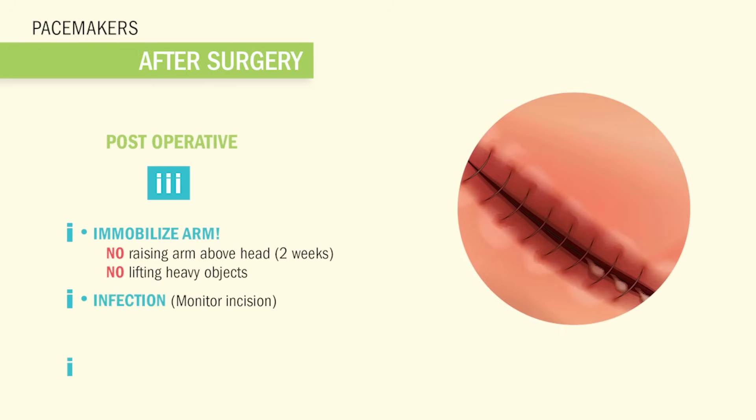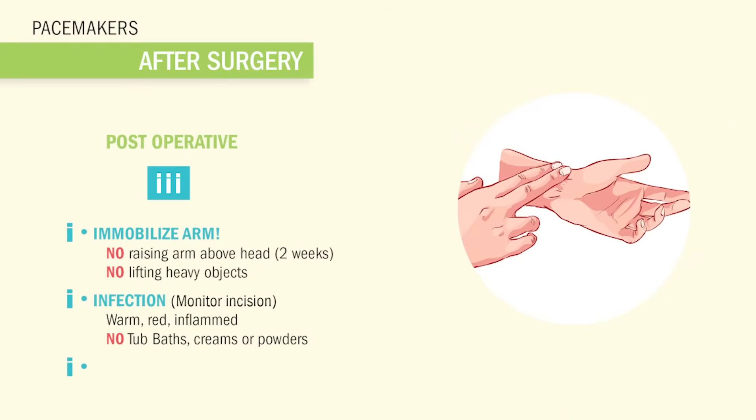Never raise the arm above the head for about two weeks and don't lift any heavy objects after surgery. So the second I: infection. We want to make sure we monitor infections. The normal signs of infection are like a red, warm, and inflamed incision site. But also no bathtubs, creams, or powders initially — all of this can irritate the new pacemaker. And the last I is for immediate post-op. We want to make sure we inspect the heart rate and teach the patient to inspect their heart rate every day.